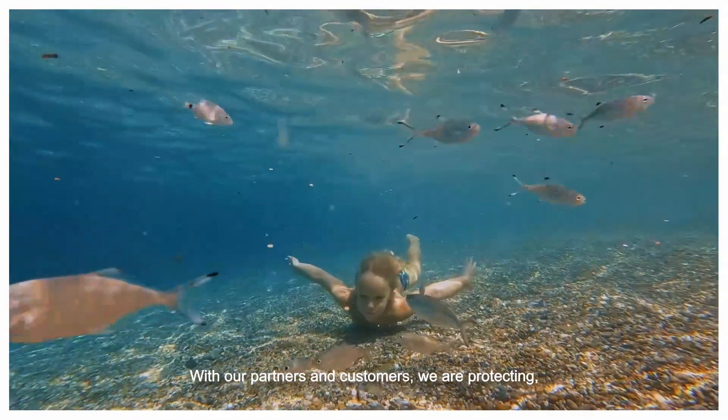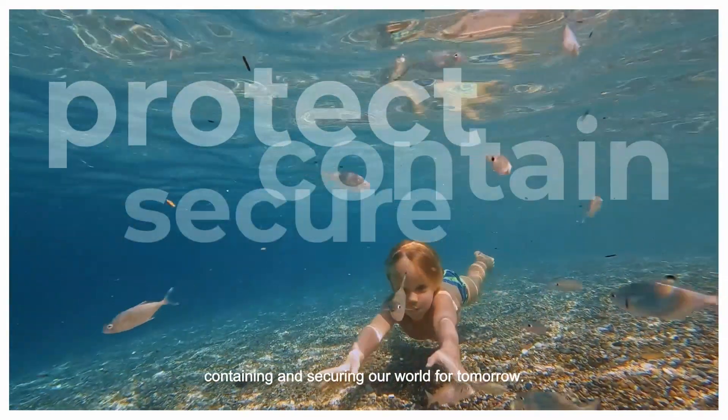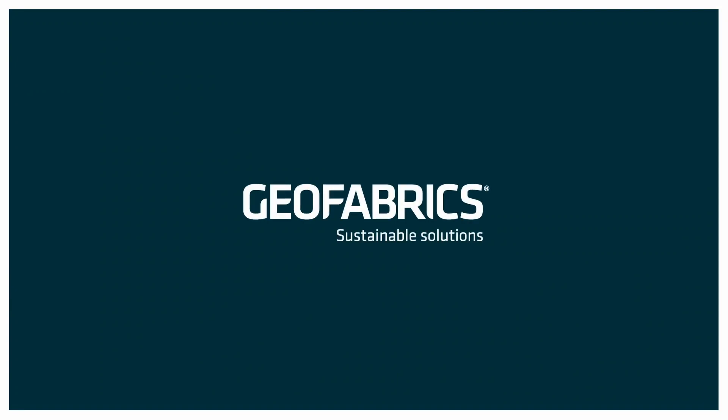With our partners and customers, we are protecting, containing and securing our world for tomorrow. Geofabrics. Sustainable solutions.